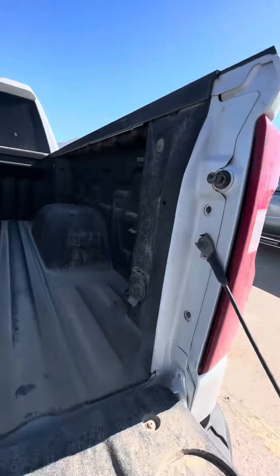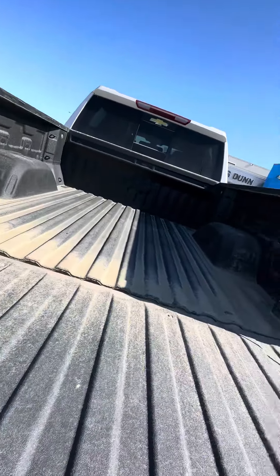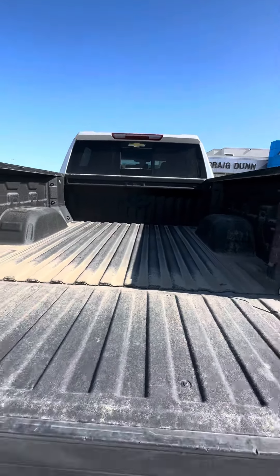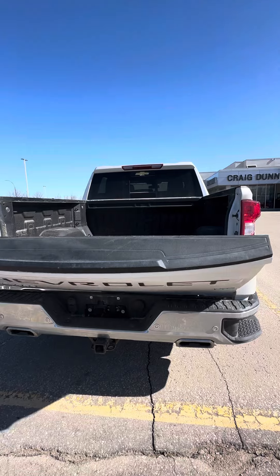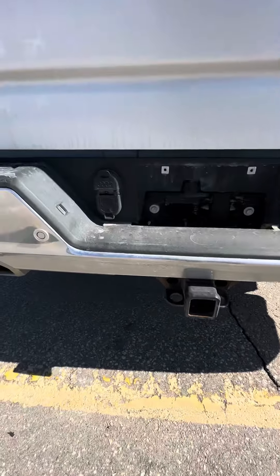It has a spray-in bed liner. It does have the plug in the back here if you're working. It does have the power-up tailgate as well. Trailering hitch there.